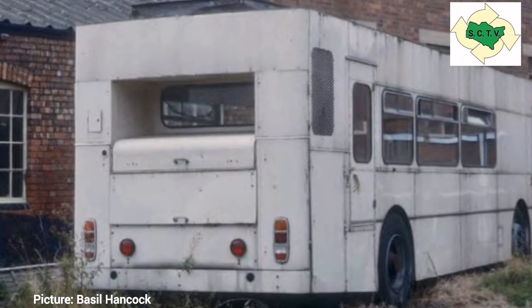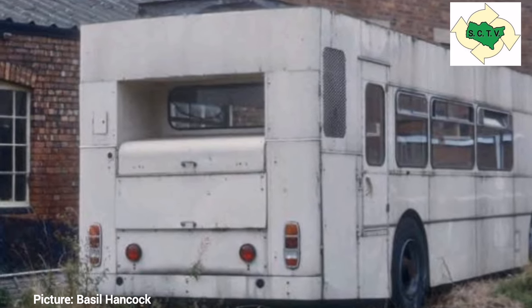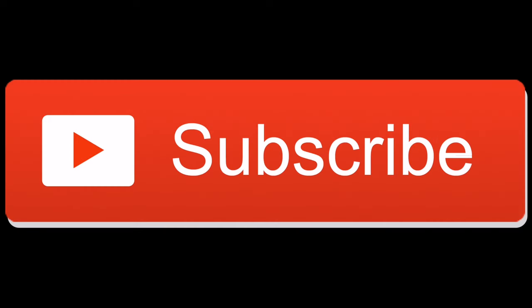Now this may look like a porter cabin that has been dumped in a field, but I can assure you it is a Foden NC. So don't forget to subscribe to my channel to make sure that you don't miss out on these forthcoming videos. As I always say, thank you ever so much for watching. Bye for now.